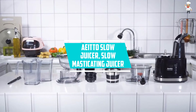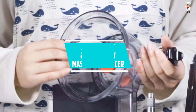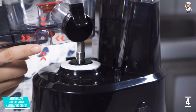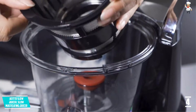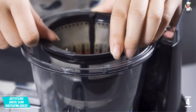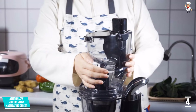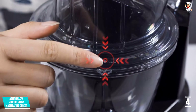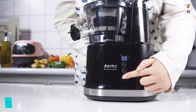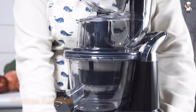At number three: Trybest Green Star Elite GSE-5000 Jumbo Twin Gear Cold Press Juice Extractor. This award-winning masticating juicer comes with four different screens for a complete juicing extraction process. You have the freedom to adjust the level of pressure needed for pulp ejection, so you can effectively manage a larger volume of items without clogging or jamming. It also features exclusive magnetic and bioceramic technology that enables you to extract juice with higher nutritional content.